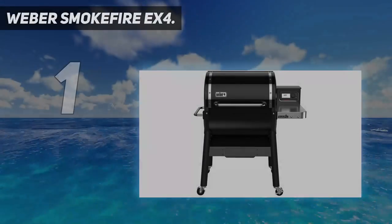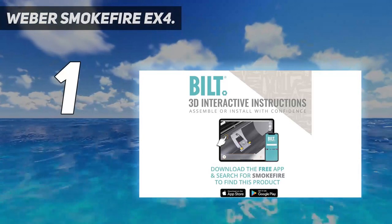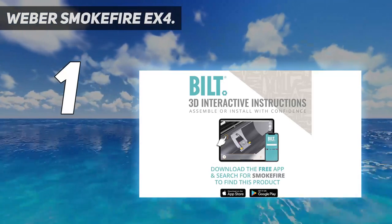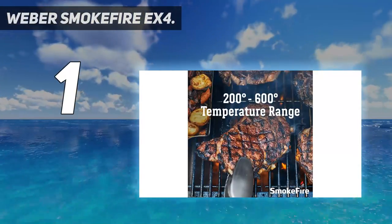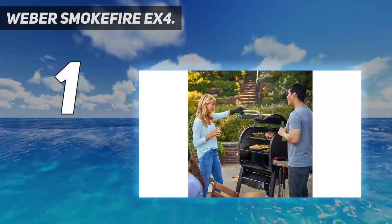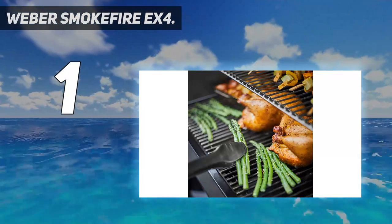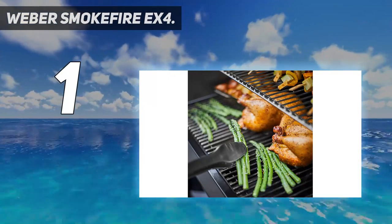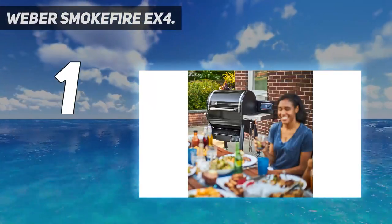And number one: Weber Smokefire EX4. For a high-performing pellet smoker with all the bells and whistles, this Weber model is a top contender. It has a temperature range of 200 to 600 degrees Fahrenheit, making it ideal for grilling as well as smoking. It's equipped with Weber Connect technology, which allowed us to monitor the grill temperature, recipe progress, and temperature probes from a distance in our at-home testing.